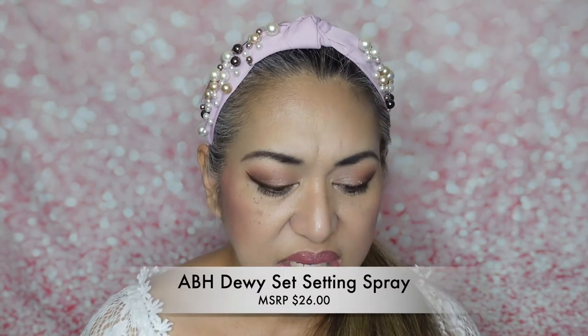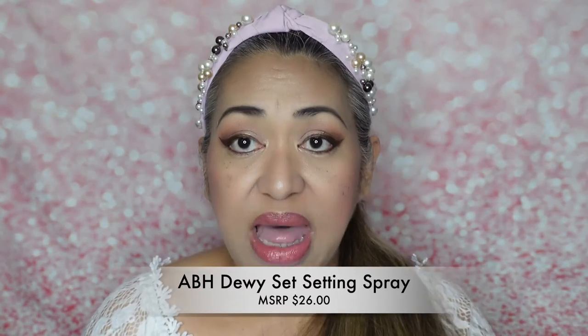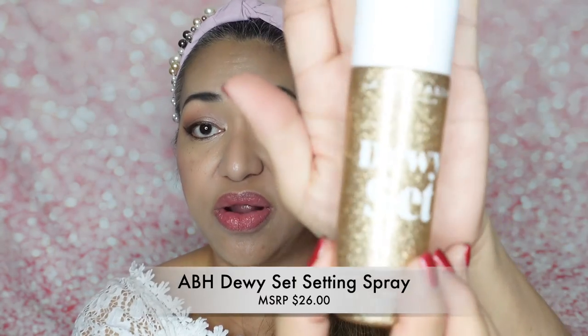The next one is the Tinted Brow Gel — this one is $22 and mine came in granite. I did put it on my profile that I have dark hair, so granite is kind of like a black-brown. Not bad, I think that's a good match.